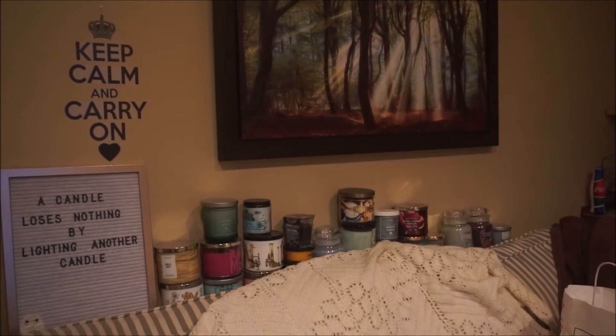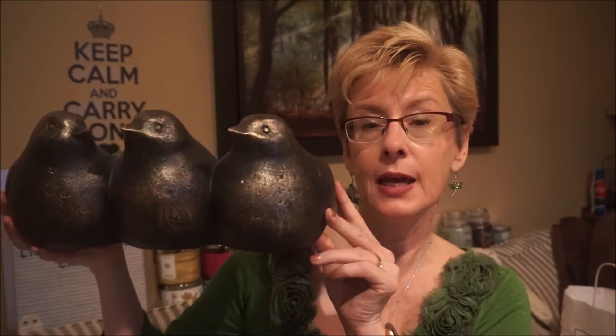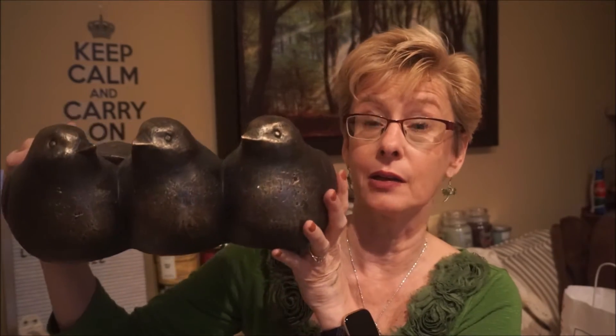Another thing I got for the garden — this should survive the dogs. I'll put it on the front step. It's a little trio of birds. Inside it's a little shallow, but it'll be perfect for hens and chicks or some succulents, which don't need a whole lot of dirt. They were really, really sweet.